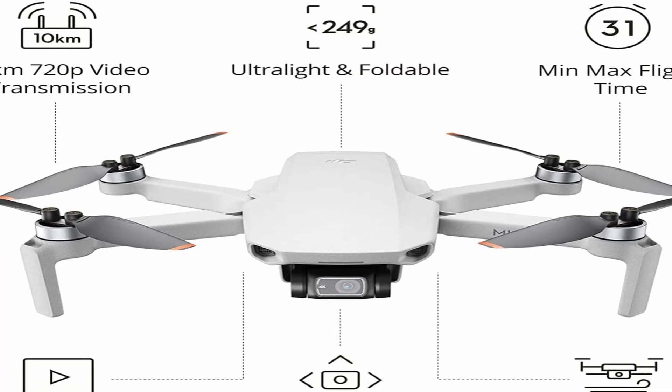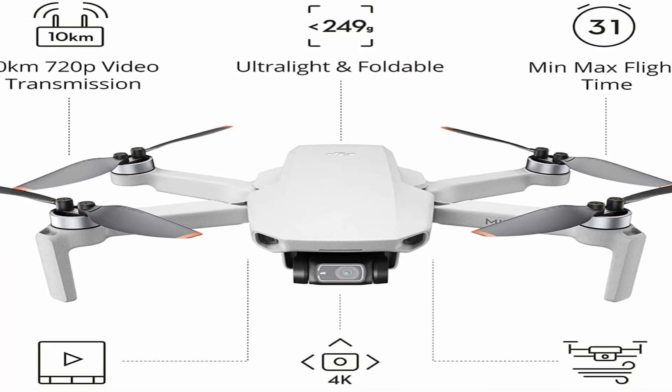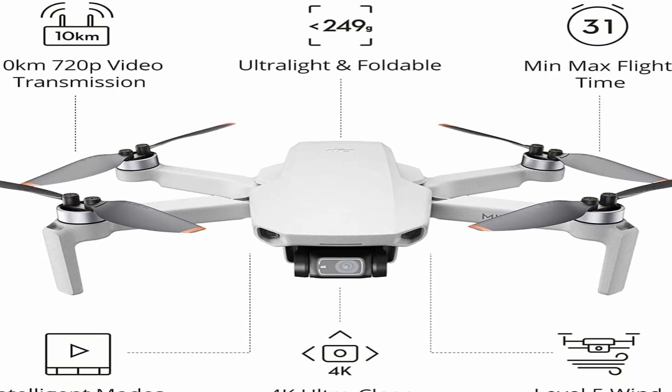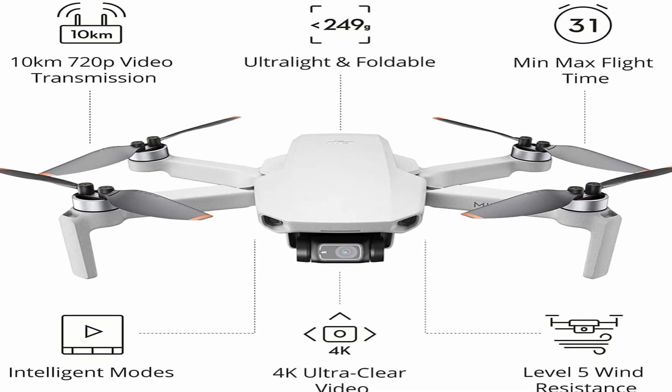So guys, that was the video about the best budget drones. All the links are given in the description, do check them out. If you enjoyed the video, be sure to hit the like button, tell us in the comments which one you like the most, and don't forget to subscribe to the channel for more videos. Thank you.